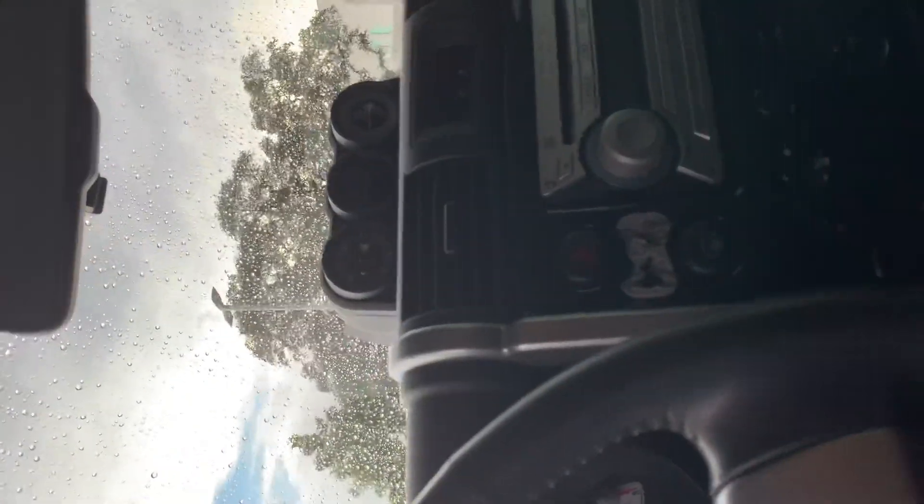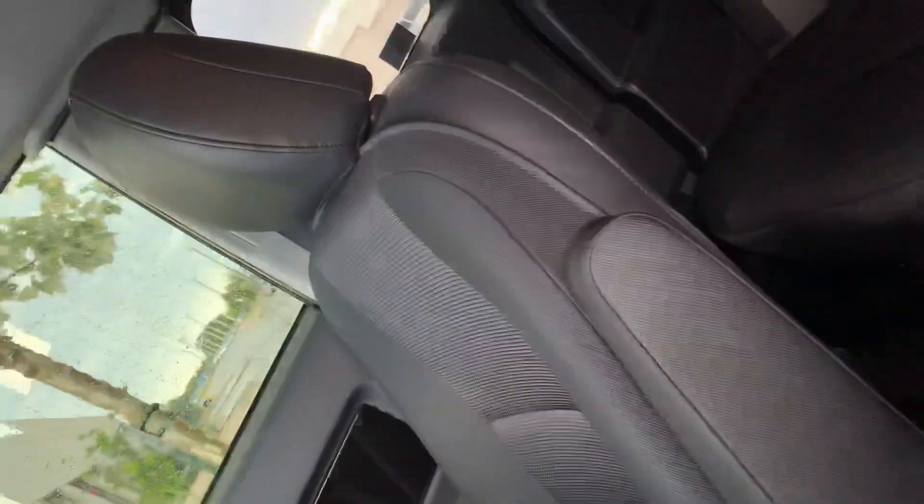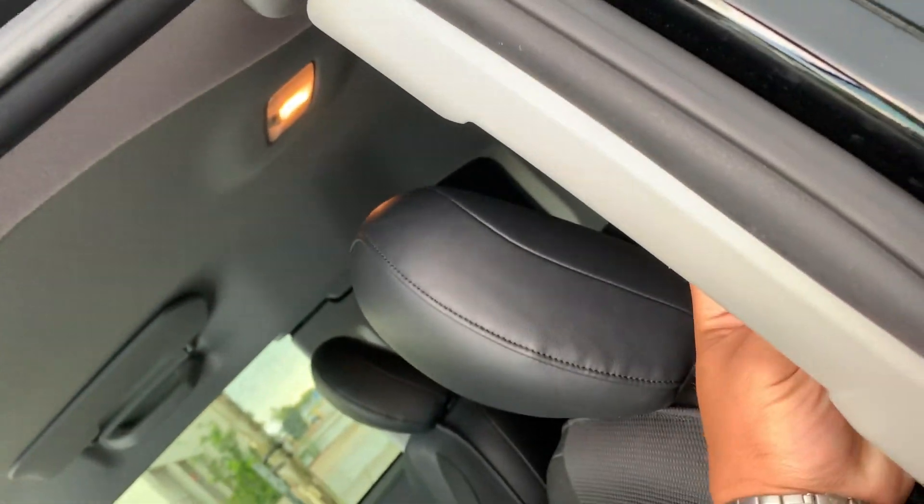As you can see, very clean interior, very nice, very lovely. 2010 FJs — these are very hard to find, of course. It's still going through the detailing process, so don't worry about it. It'll be nice and clean by the time that you get here.